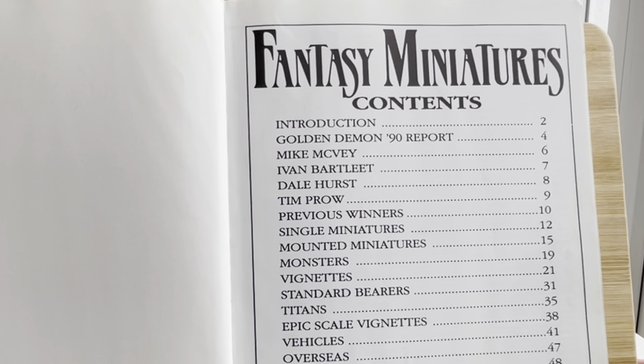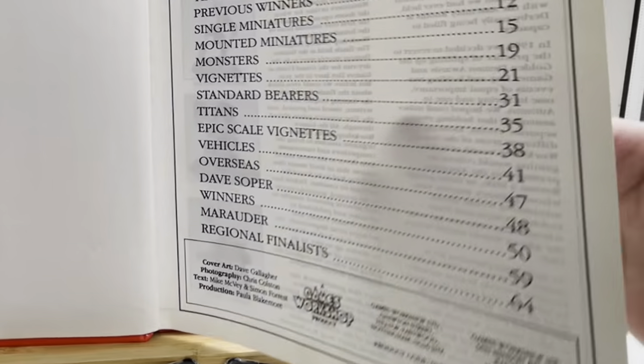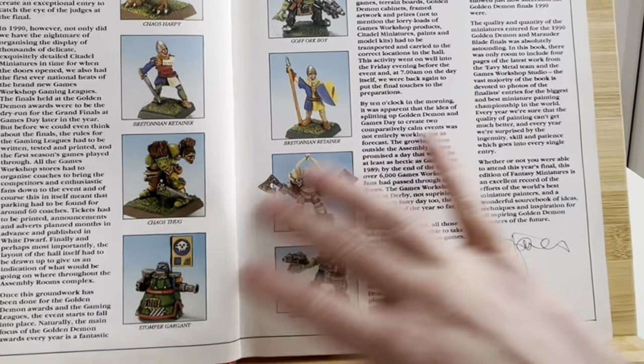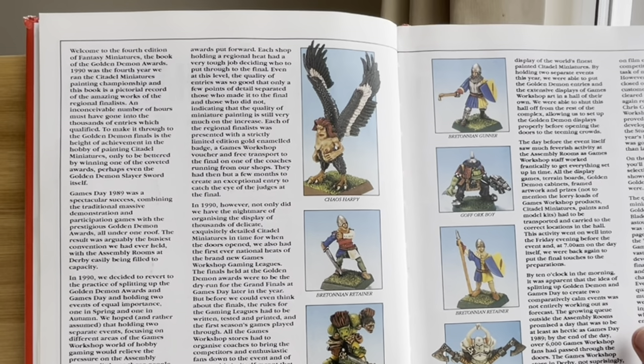Cover art by Dave Gallagher, text by Mike McVeigh and Simon Forrest. They had an office in the States at the time. Our 1990 reports — must be 1990, 1991. Welcome to the fourth edition of Fantasy Miniatures, the book of the Golden Demon Awards.